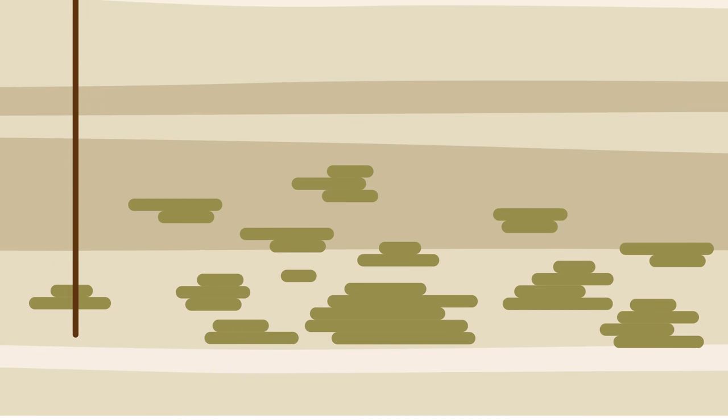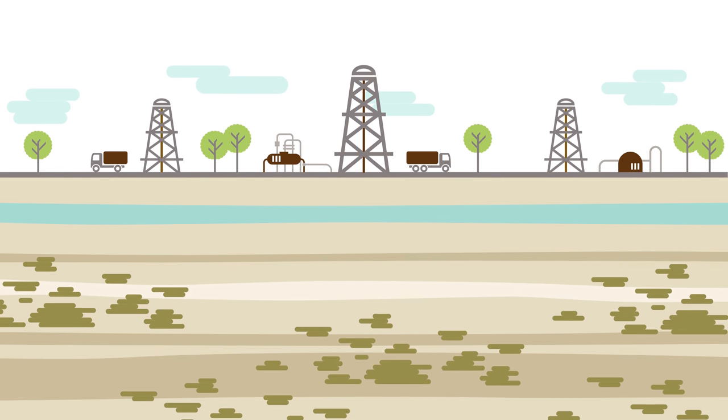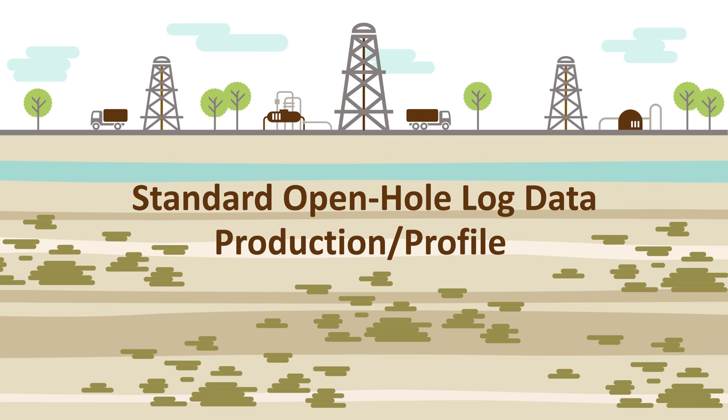This dated approach results in drilling low-producing horizontal wells, fracking low-producing zones, and missing the best zones. PNI Energy conducts operations on shale plays using standard open-hole log data to calculate a production and brittleness profile that shows where the recoverable oil is located.